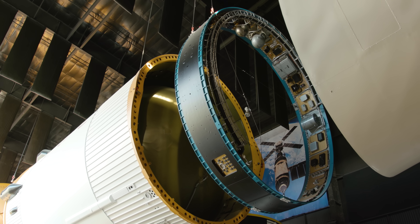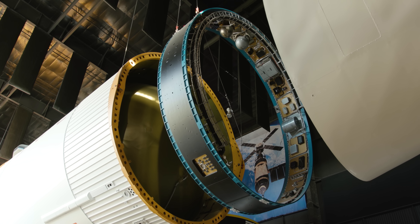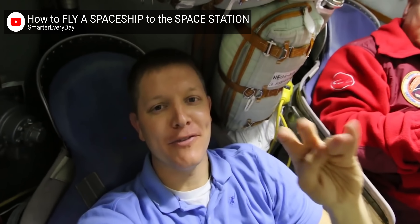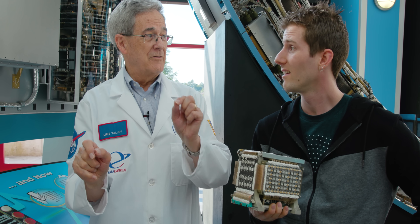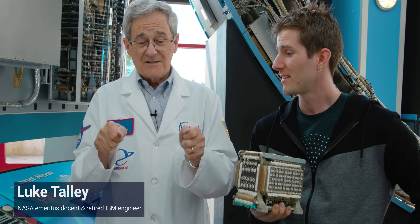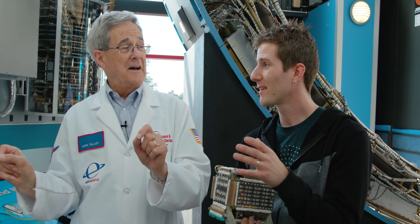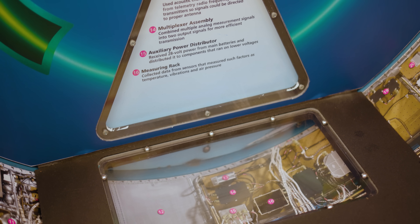So what we're looking at right now is the instrument unit for the Saturn V rocket. Why is it in the shape of a ring? To answer this and many other questions, we have some amazing resources today. Destin from Smarter Every Day is literally a rocket scientist by training, and he arranged someone quite a bit more special as well — Luke Talley, who actually worked on the flight evaluation team for this rocket when he worked at IBM back in the 60s. He was kind enough to stick around for literally hours to educate us. Let's start by breaking down what we're looking at here.